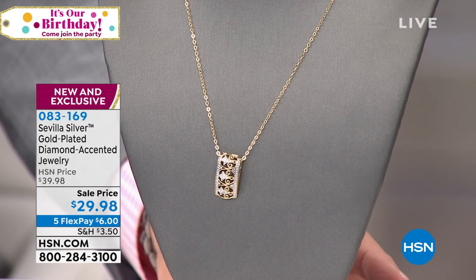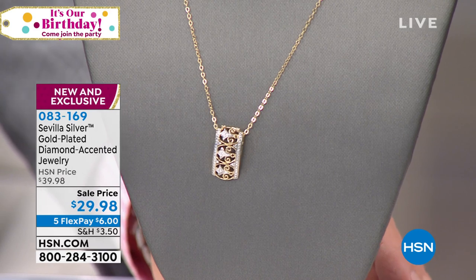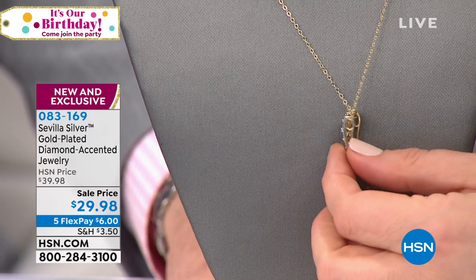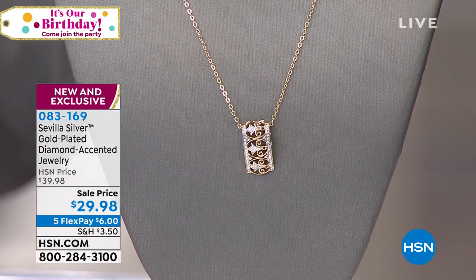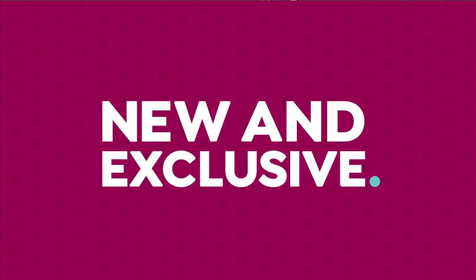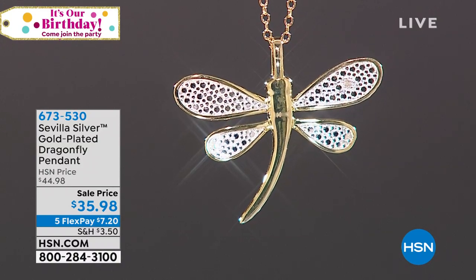Here is the gold-plated diamond-accented pendant with a slider and chain. The pendant slides but can also be removed if you want to put it on one of your own rope chains. Six dollars on a credit card on flex pay for this spectacular piece. The pendant comes in at about 13/16ths of an inch, so you get an idea of the size.